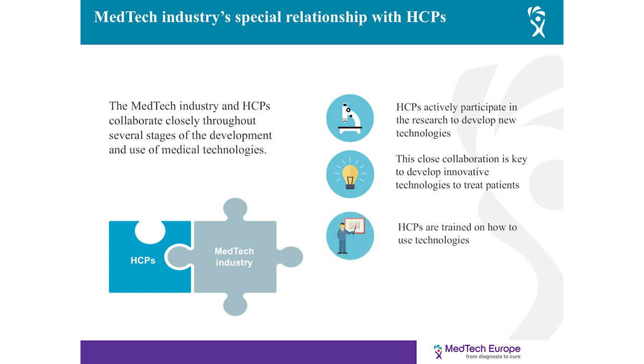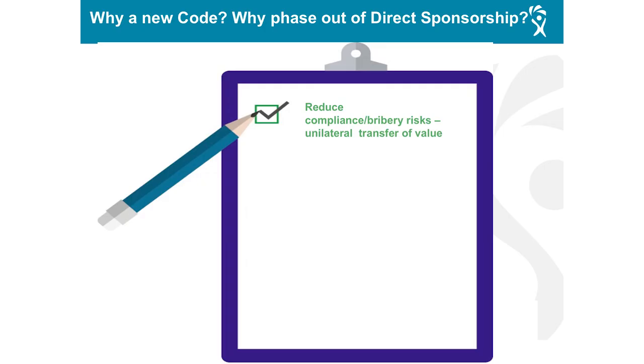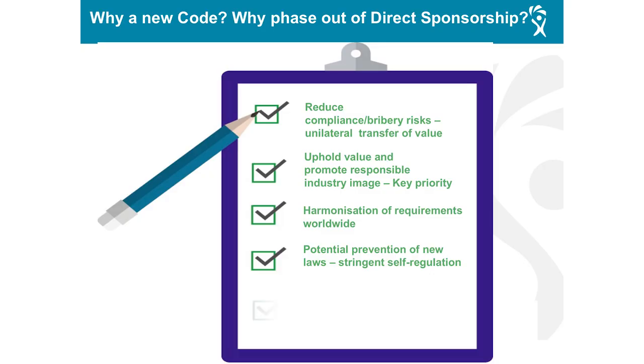The MedTech industry and healthcare professionals collaborate closely throughout several stages of the development and use of medical technologies. HCPs actively participate in research to develop new technologies, which is key to developing innovative treatments for patients. HCPs are also trained on how to use the technologies, and industry liaises regularly with HCPs to ensure that technologies are updated and maintained. Industry's behavior must respect high ethical standards to reduce compliance risk, safeguard integrity and industry reputation, and promote an image of a responsible industry.